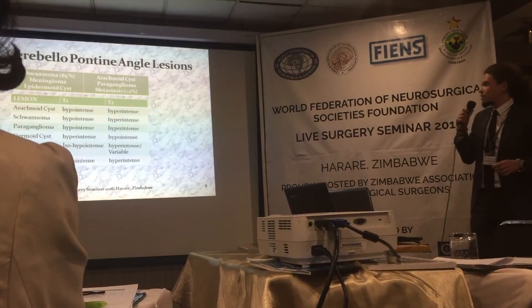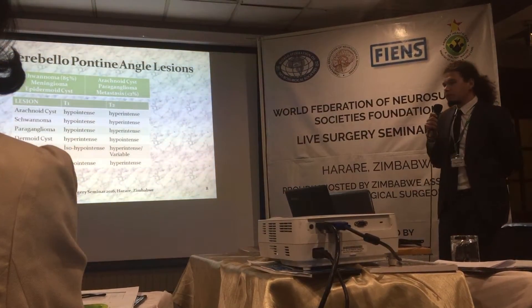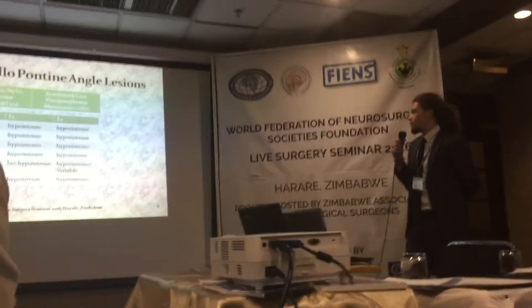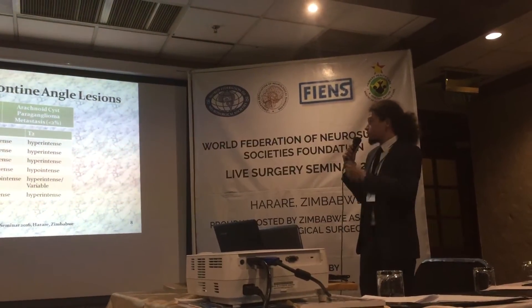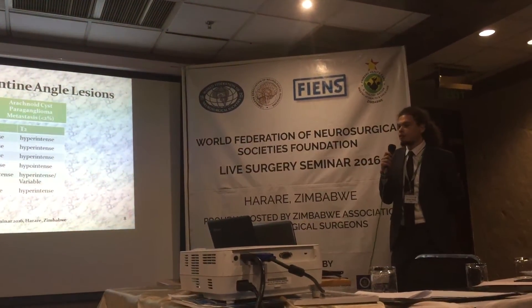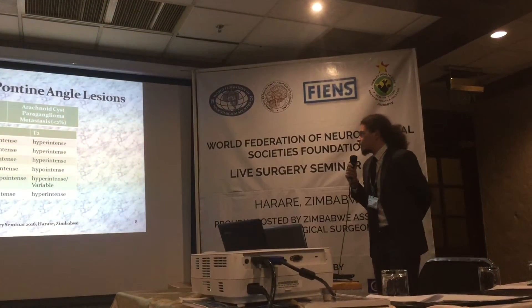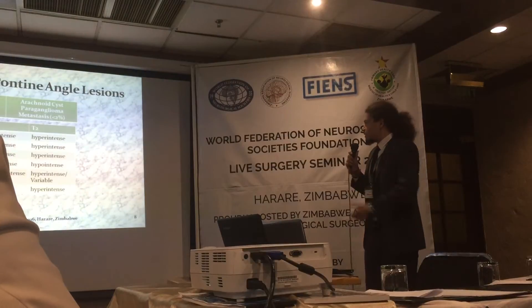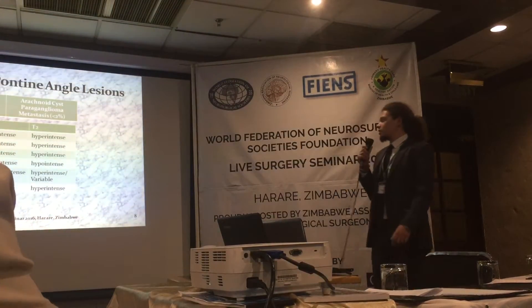So what kind of lesions can we see in the cerebellopontine angle? Mostly — more than 85% — we encounter vestibular schwannomas, also named as acoustic neuromas, and meningiomas, epidermoid cysts, arachnoid cysts, and less than 2% we encounter with metastasis. Here I have also put the signal intensities on MRI T1 and T2 images.